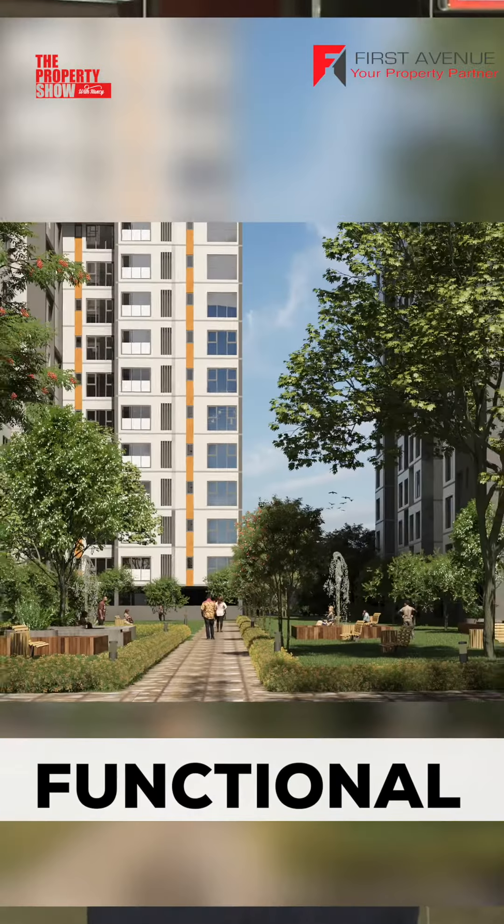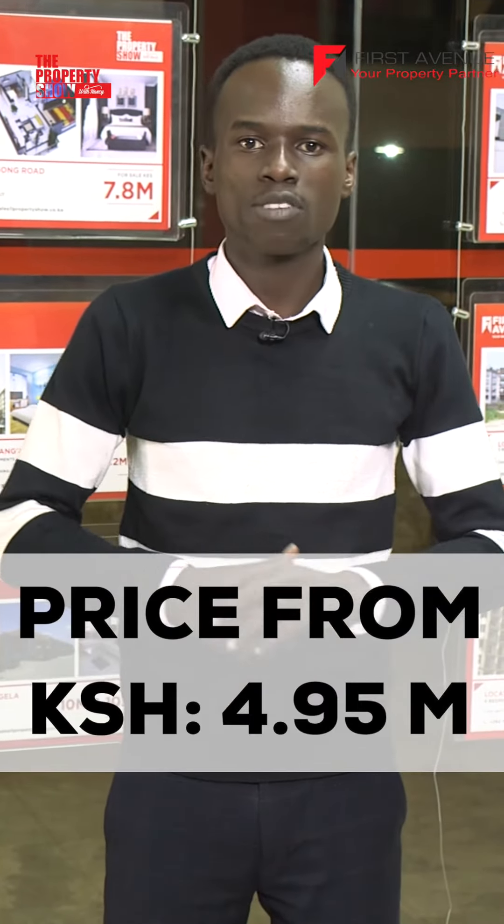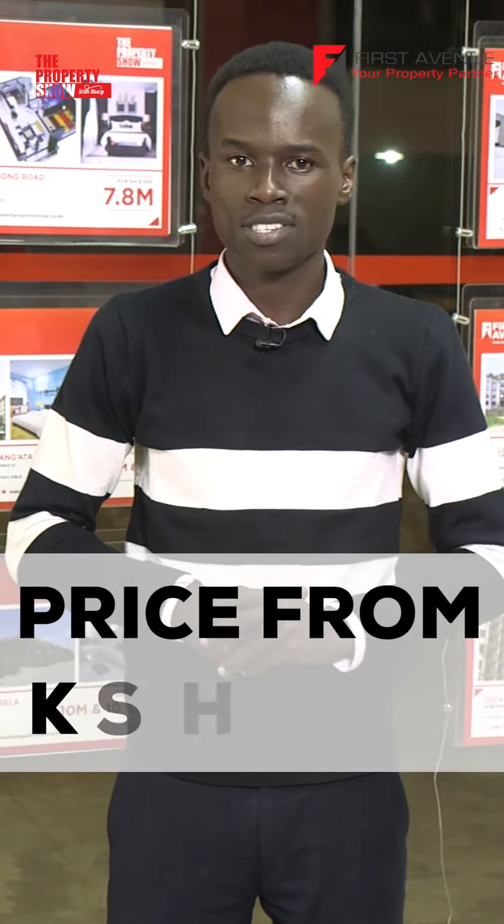The courtyard design ensures a balance between functional and private common spaces, creating the perfect living environment. Flexible and budget-friendly payment plans starting from Kenya shillings 4.95 million make this investment opportunity too good to miss.